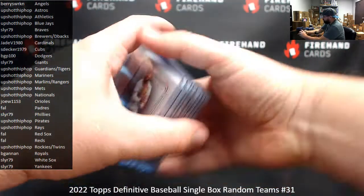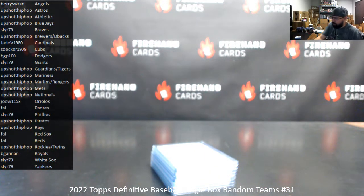So that's a little more proper look at the goodies that came out of the box. Thank you for joining in and thank you for your support of Firehand. Congrats again to our lucky hitters in the break. Till the next one.